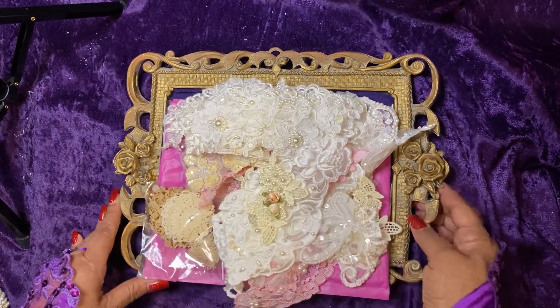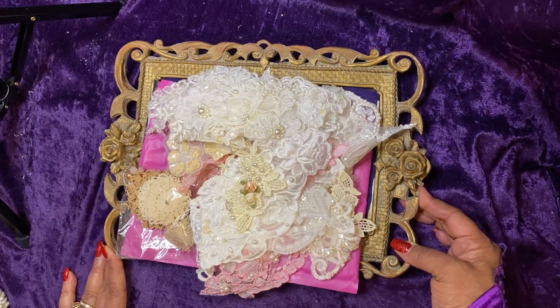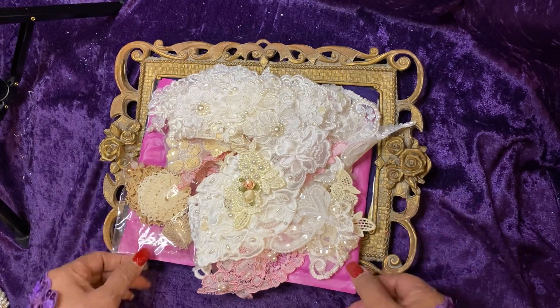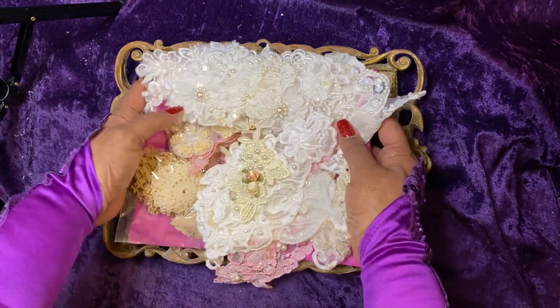Hello, Jacqueline Haley here. I'm featuring today a wedding embellishment grab bag that I received from Donna Little on a purchase, and I'm going to share that purchase with you now.